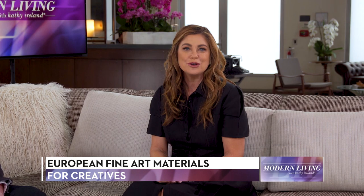Welcome to the show. I'm Kathy Ireland. To create their best work, artists of all levels need high quality materials. The right inks, paints, and colored pencils can inspire new ideas and allow creative types to take their talents to new heights.